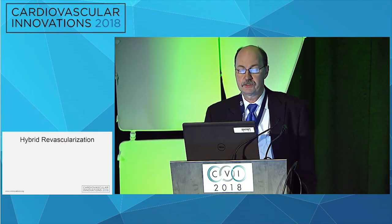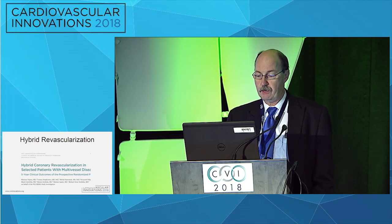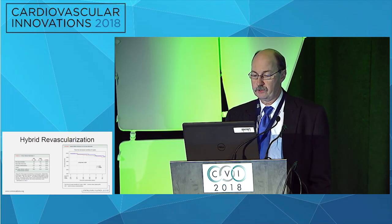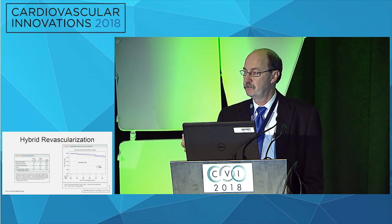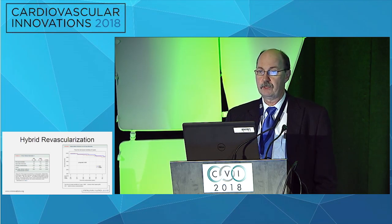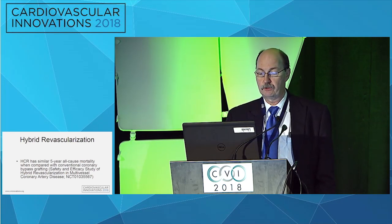Hybrid revascularization is becoming an interest in a number of areas. The five-year results of a prospective randomized trial of 200 patients from Europe were published earlier this year in JACC. The interesting results were that freedom from all-cause mortality and most major adverse cardiac events were similar between the two groups. There has been resistance to taking a hybrid approach, where the mammary artery revascularizes the LAD to get that benefit, and then, rather than saphenous veins, drug-eluting stents are used. That appears to be a safe result, though it's early and in very selective patients.